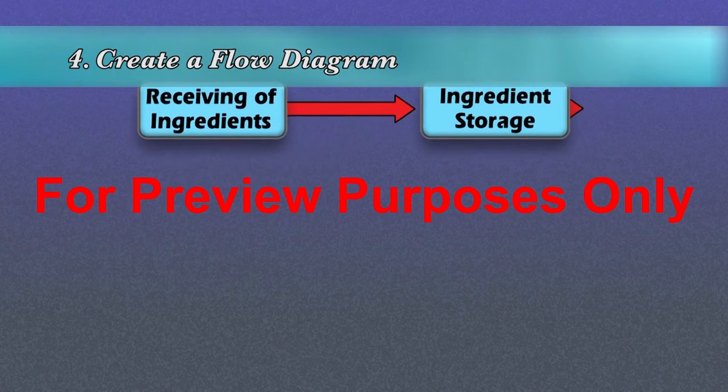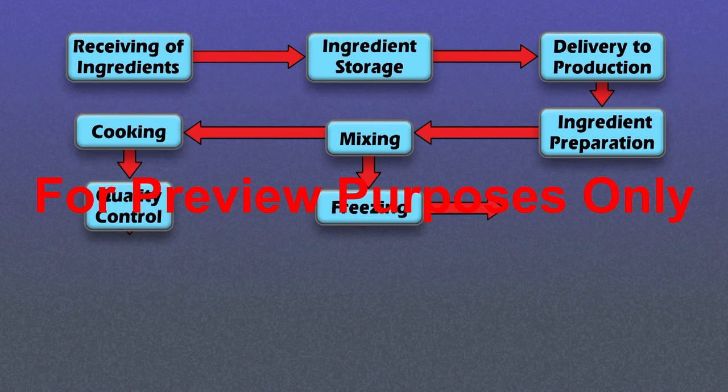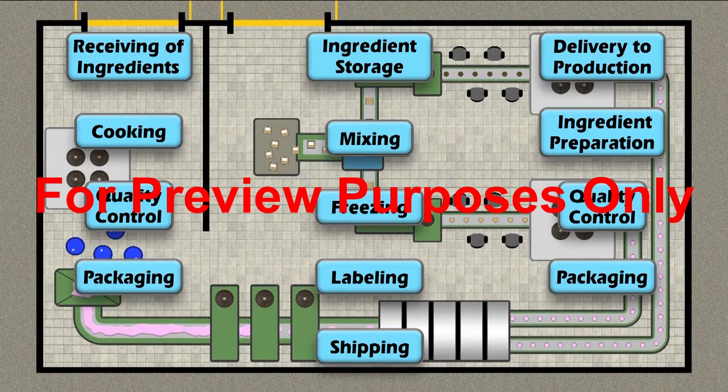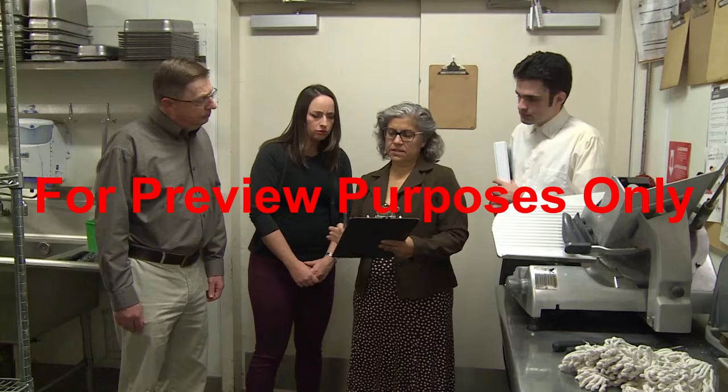Next, a flow diagram should be created showing the steps that the food will go through as it is being processed and handled. This should include every step that is in direct control of the facility, from initially receiving and storing the food and associated materials to packaging and shipping it out and stocking or serving it. If the environment is a food processing plant, it can also be helpful to create a plant schematic that shows where each of the processing steps occur and how product, people, and waste move within the facility.